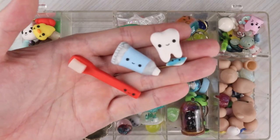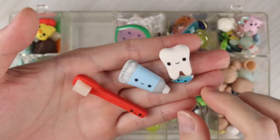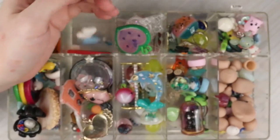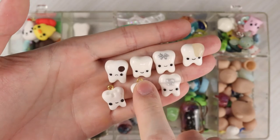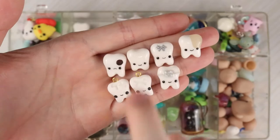These are all tooth themed: a toothbrush, toothpaste, tooth, little paste dollop, and a tooth. Here are little teeth: one with a filling, another silver filling, a bracket, teeth where the filling was cleaned out, one with a cavity, and a regular tooth.